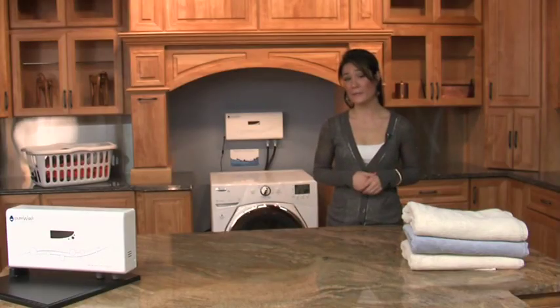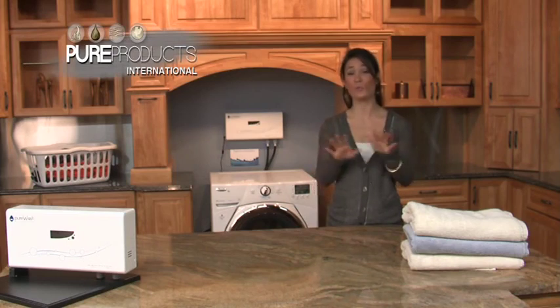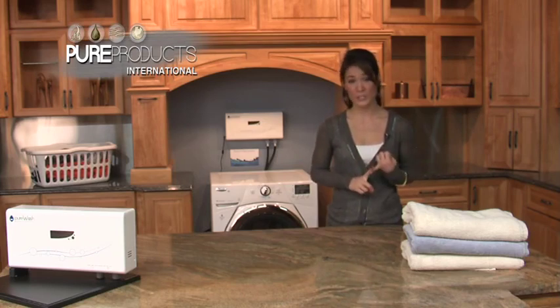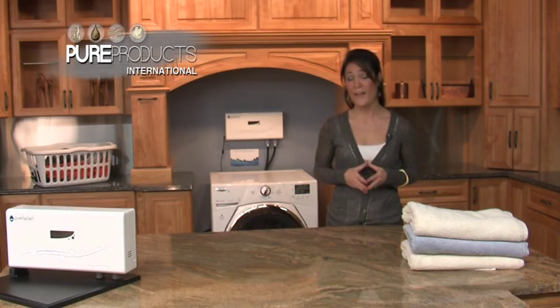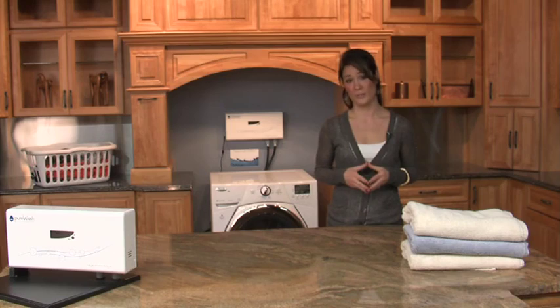I have to tell you, I really was a skeptic of the system. Not using detergent, not using hot water, seemed crazy to me. I've had the unit in my house for a while now, and I am blown away by the benefits. I haven't bought detergent since, and still have the same cleaning benefits as using hot water and detergent, and I'm saving a ton of money. My husband also has very sensitive skin, and he's seen dramatic results since using the Pure Wash system. Most Pure Wash users, like myself, find that they require no detergent, as long as they pre-treat tough stains, as you would typically do in traditional laundry methods.